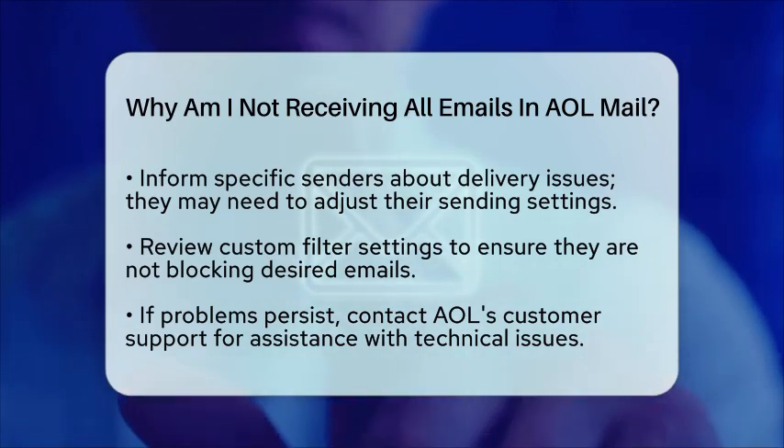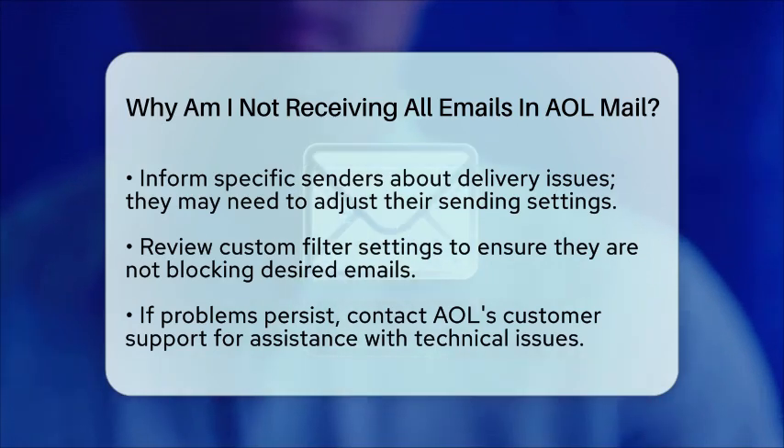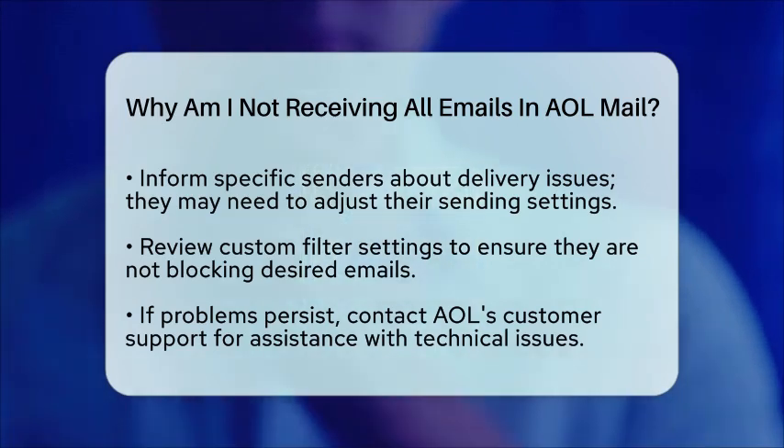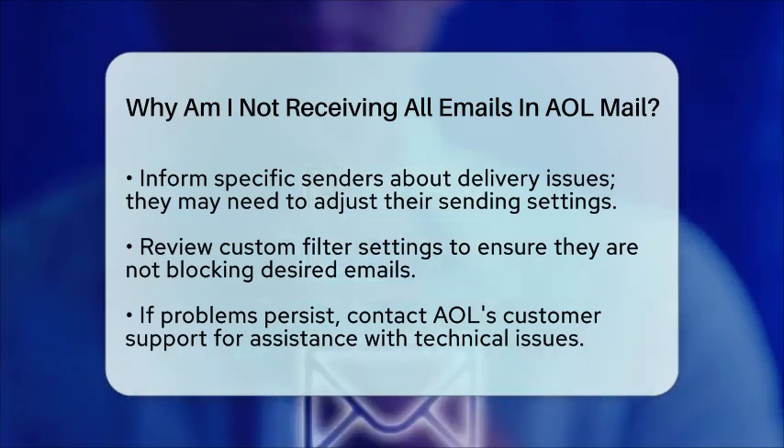If the problem continues, consider contacting AOL's customer support. They can help identify and fix any technical problems on their end. By understanding these potential causes and taking some simple steps, you can improve your email delivery and ensure you receive all important emails in AOL Mail.